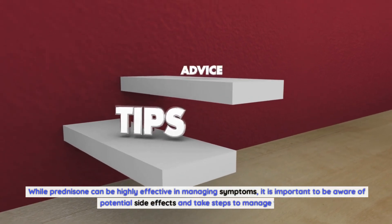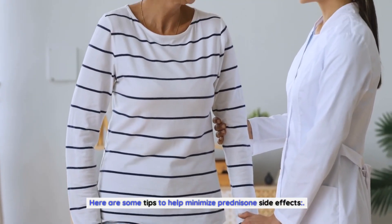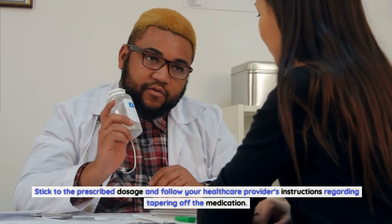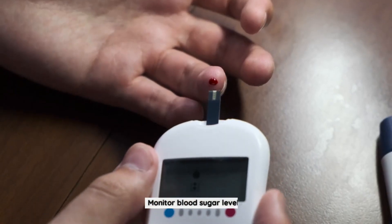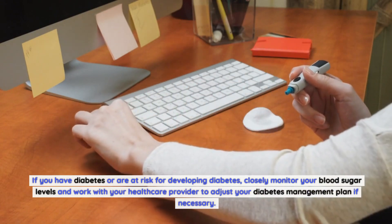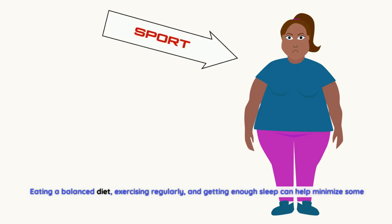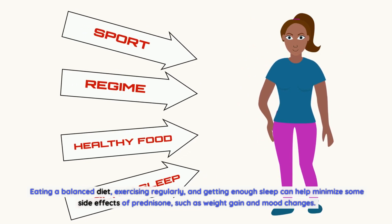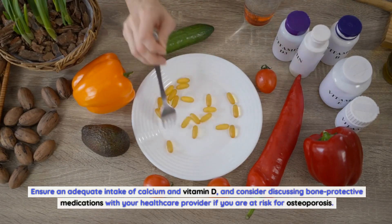Tips for managing prednisone side effects: While prednisone can be highly effective, it is important to be aware of potential side effects and take steps to manage them. Follow the prescribed dosage and your healthcare provider's instructions regarding tapering, as abruptly stopping can lead to withdrawal symptoms. If you have diabetes, closely monitor your blood sugar levels and adjust your management plan as necessary. Adopting a healthy lifestyle — eating a balanced diet, exercising regularly, and getting enough sleep — can help minimize side effects such as weight gain and mood changes.